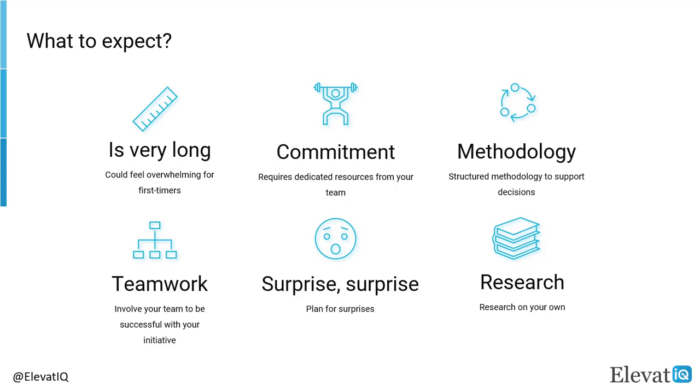An ERP project can't be successful until the entire team is convinced of it. If you miss involving any specific function, you might miss incorporating their needs, and they may not be able to use the product. The more you involve your team during the evaluation process, the higher chances you'll have of the project's success.